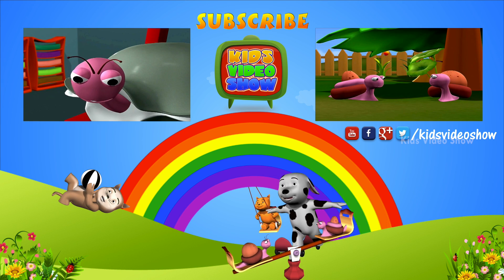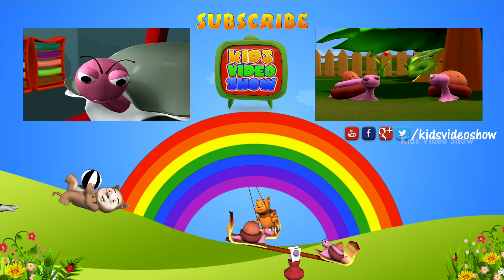What is this? It looks like a pouch. Why do kangaroos have pouches?